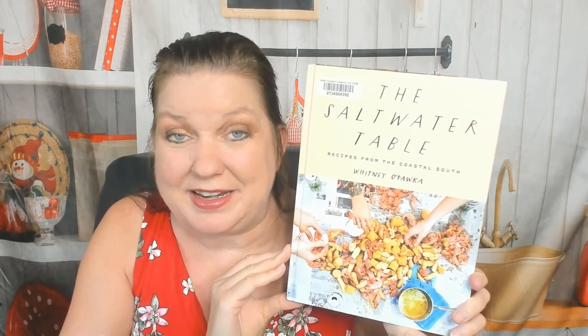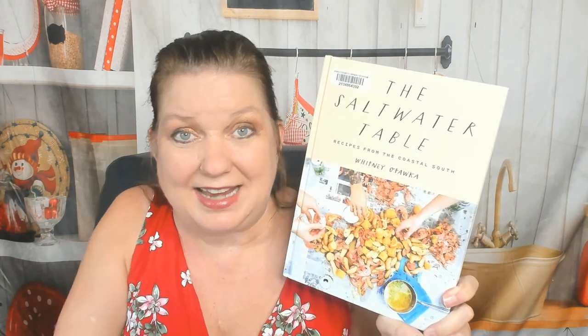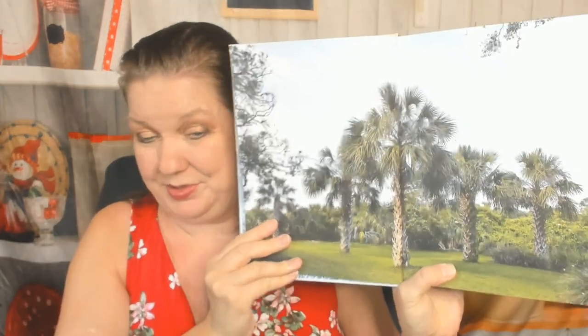Hello from Cookbook Divas! My name is Carrie. I was at the library yesterday and I was intrigued, so I had to take home The Salt Water Table, Recipes from the Coastal South by Whitney Otaka. It came out in 2019 — Coastal South.